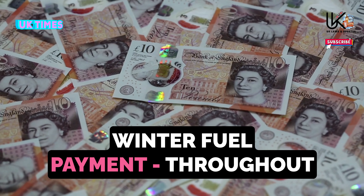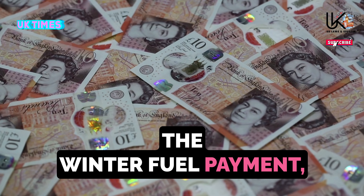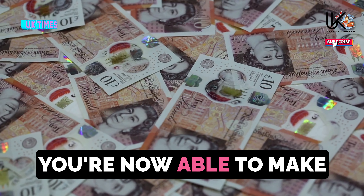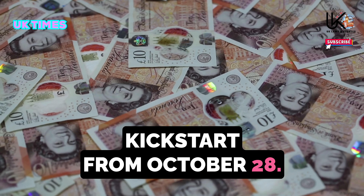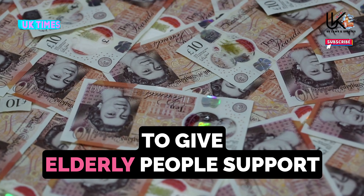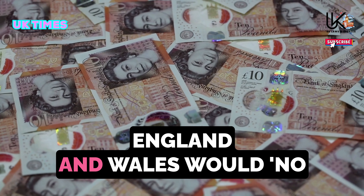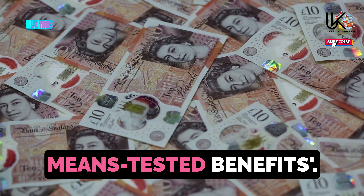Change 3: Winter Fuel Payment – Throughout October. This month, eligible individuals may receive the winter fuel payment worth up to £300. Most people who qualify will automatically receive this cash, but some will need to apply. Applications can now be made by post, with the phone claim process starting from October 28. Kick-started in 1997, the winter fuel payment is an annual tax-free grant designed to give elderly people support in heating their homes during colder months. Chancellor Rachel Reeves recently announced that households in England and Wales would no longer be entitled to this payment unless they receive pension credit or certain other means-tested benefits.